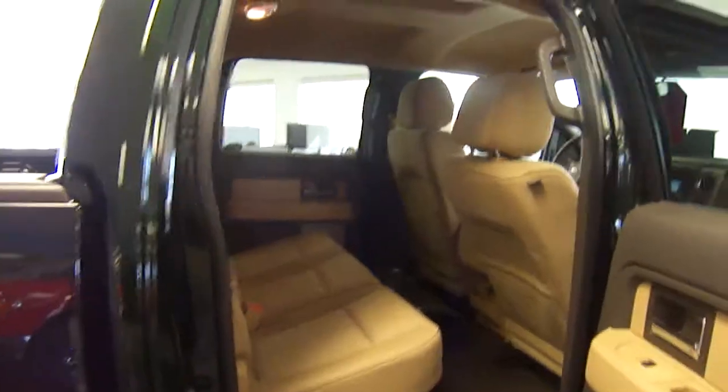Now we're going to show you the inside of the vehicle. This is a full-size four-door crew cab. You can see the back — it's got a lot of room. If you flip the seats up, you can see you've got a huge flat loading surface for storing and hauling stuff. Lots of room for the kids.